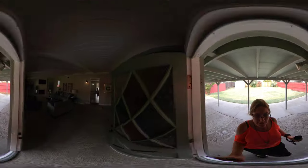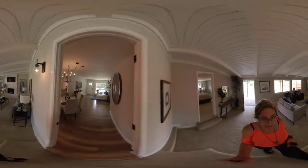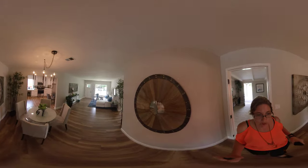Then you come back through this door, through the bonus room, back into the open-concept living room. What I love about this house is it's turnkey ready — you can just move right in.